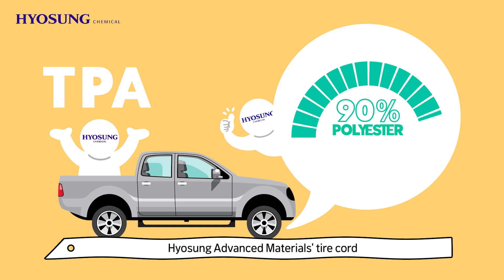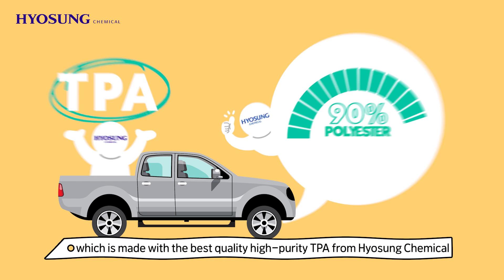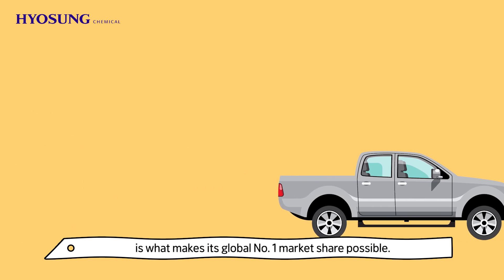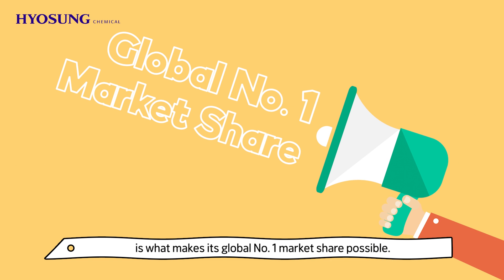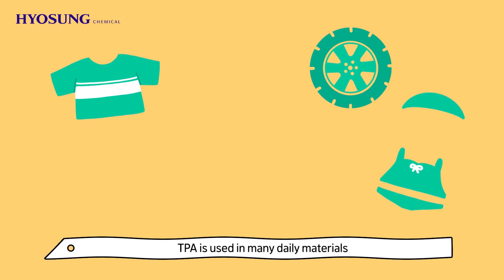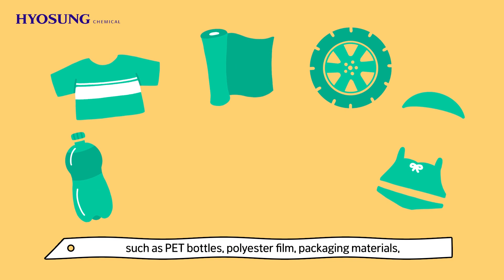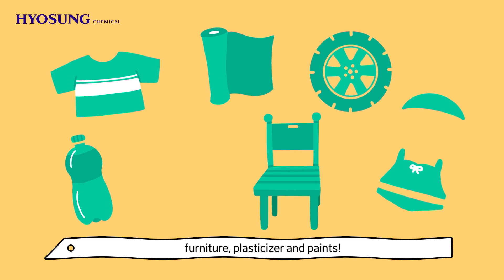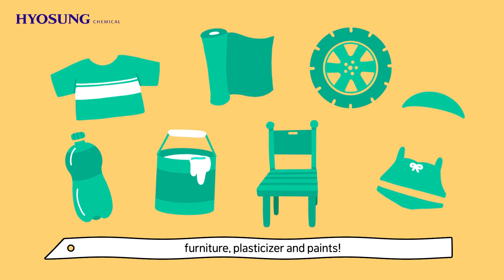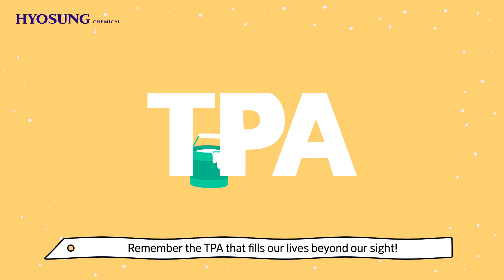Hyosung Advanced Materials Tire Cord, which is made with the best quality high purity TPA from Hyosung Chemical, is what makes its global number one market share possible. In addition to the products we looked at today, TPA is used in many daily materials such as PET bottles, polyester film, packaging materials, furniture, plasticizer, and paints.